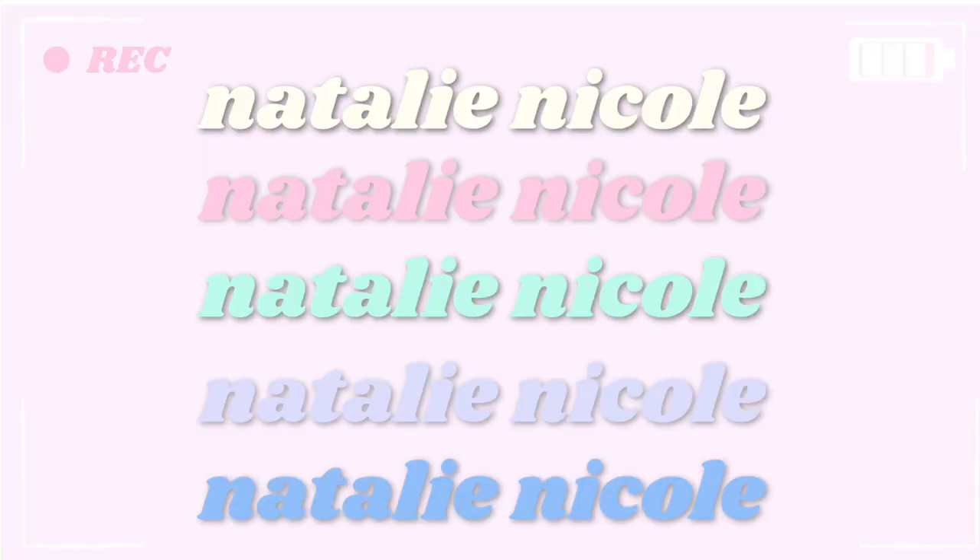Do I look stupid? Like, can I go to Disney wearing this, or would you look at me and be like, you look so stupid? Hi guys, what's up! It's Natalie, welcome back to my YouTube channel. It's another haul — today we are doing another haul from Shein. Your girl splurged and got a lot of things.